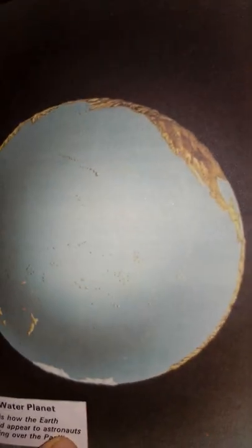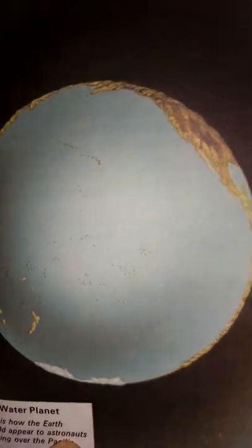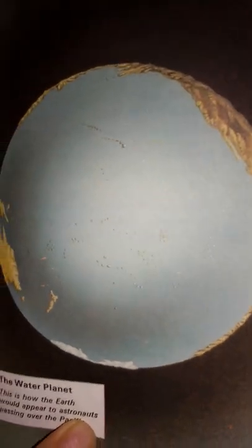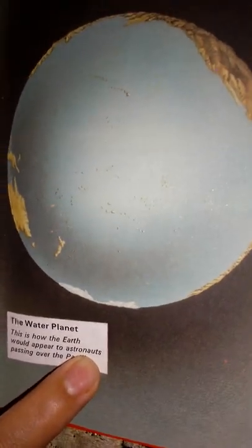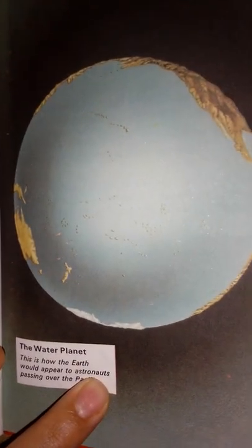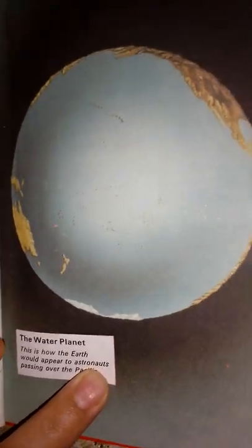Exploring the Sea. A great era of exploration is now well underway. Men have reached the moon and may soon be traveling to other planets. But did you know that almost three quarters of our own planet is still unexplored? Nearly three quarters of our world is covered by seas and oceans, and we are only just beginning to explore this world of the seas.